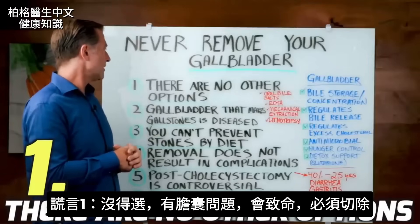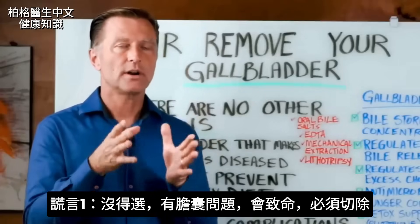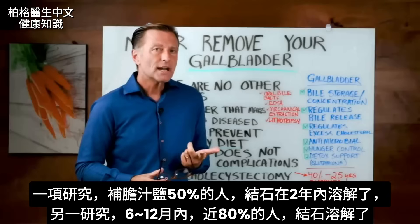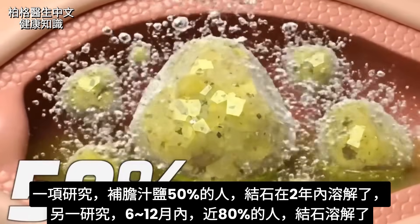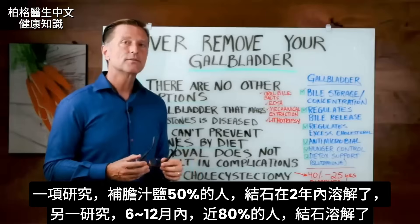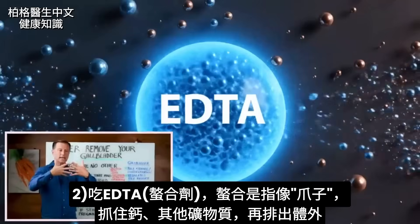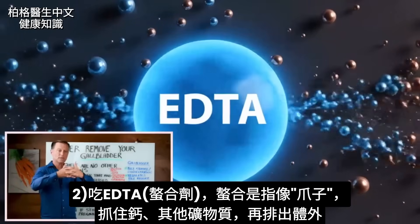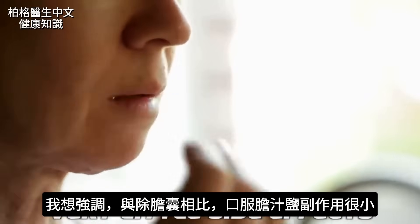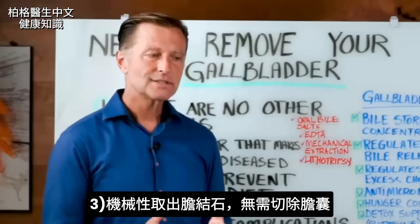Now let's get into the lies surgeons tell people. Lie number one: there are no other options when you have a gallstone — your gallbladder is killing you and must be removed. That is a lie. You have oral bile salts — one study showed 50% of people had gallstones dissolved within two years, and another showed just under 80% within six to twelve months. There's also EDTA, a chelator that connects to calcium and minerals and pulls them from the body. There's also mechanical extraction of the gallstone without removing the gallbladder, and lithotripsy, which uses sound waves to break down gallstones. Oral bile salts have very little side effects compared to gallbladder removal. Surgery may be necessary in life-threatening cases, but you need complete informed consent about all options, risks, and side effects.